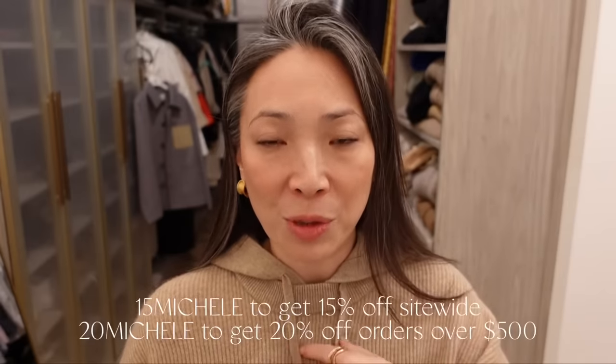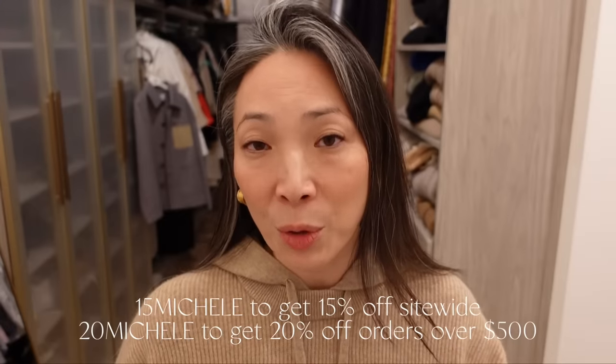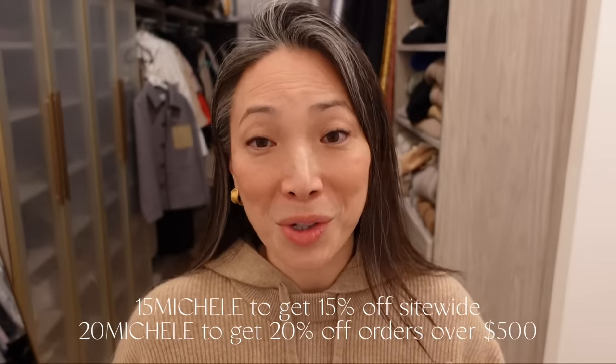The Black Friday sale is going on over at Lily Silk. I keep talking about how I think this would make a really great holiday present, and now is the time to take advantage — it's the biggest sale they have all year long. I have some coupon codes: 15Michelle for 15% off site-wide, or 20Michelle for 20% off orders of $500 or more. Just a great time to do some holiday shopping, get some out of the way, maybe purchase some things for yourself.